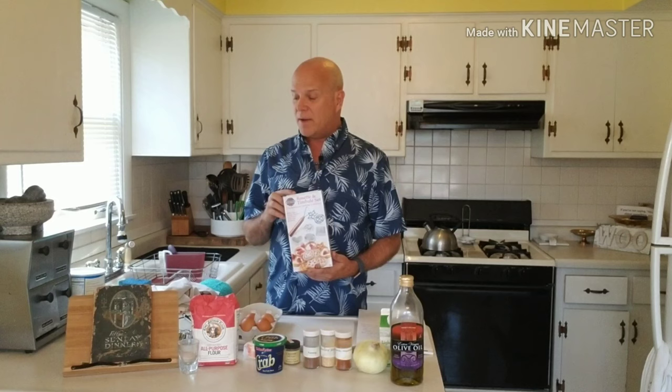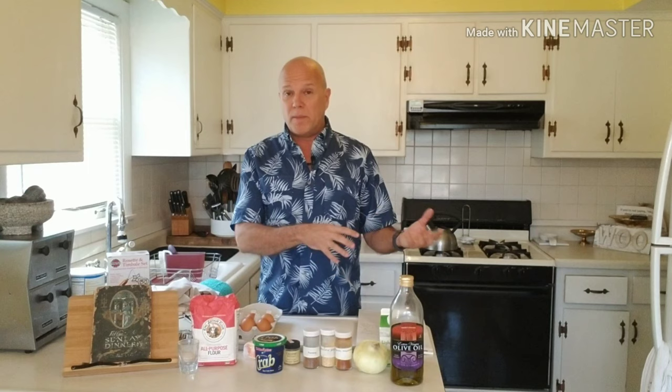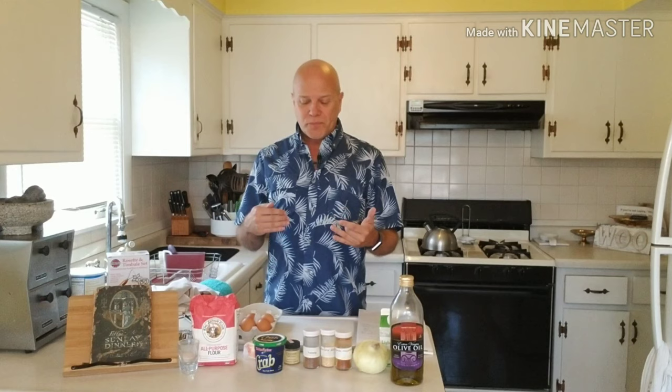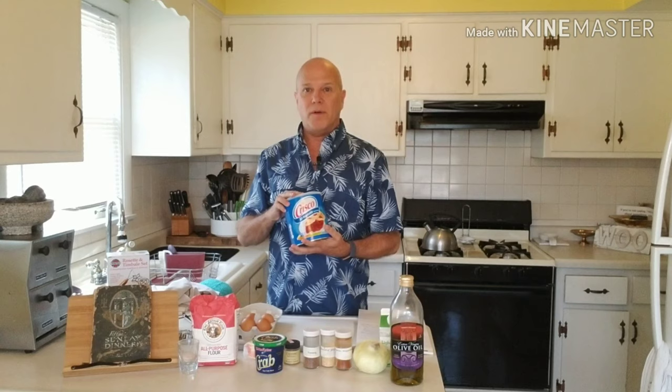These timbale irons are from Norpro — I bought them on Amazon. This is going to be a brand new experiment for me. Making the batter is easy, and making the cream sauce and adding the crab are super easy preparations. The hard part will be frying those timbales in the cases — and I'm not going to practice before I show it to you, I'm going to try to do it live. So wish me good luck.